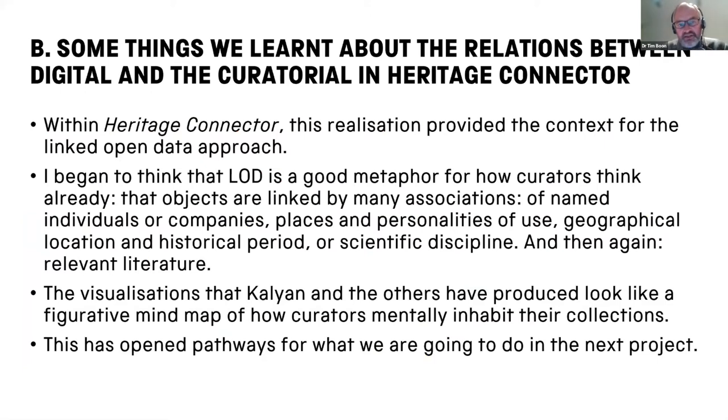Within Heritage Connector, this realisation provided the context for us to understand together what was happening in the linked open data approach. I began to think that linked open data is a good metaphor for how curators think already — that objects are linked by many associations of named individuals or companies, connected to places and personalities of use, linked to geographical location, historical period, or historical discipline, and to relevant published literature. The visualisations that Kalyan and the others at COGAP produced look like a figurative map of how curators mentally inhabit their collections, and that opens pathways for what we're going to do in the next project.